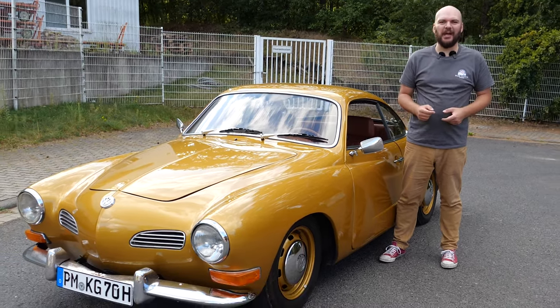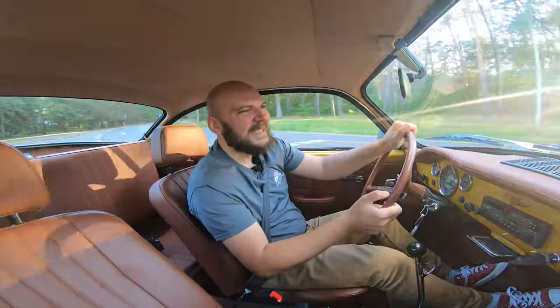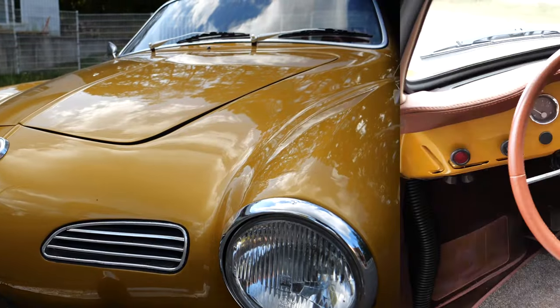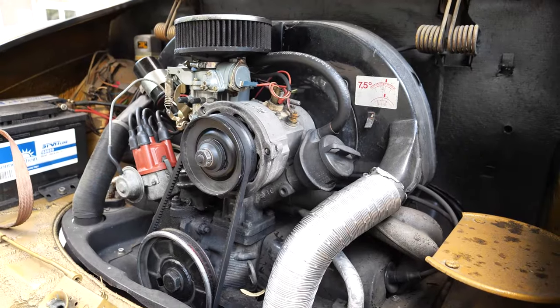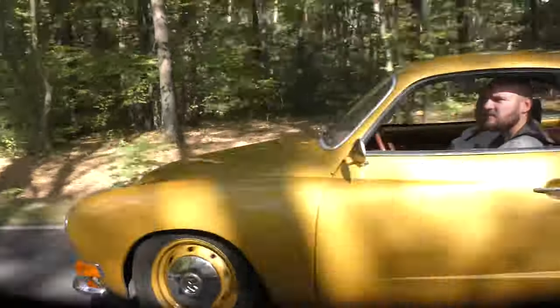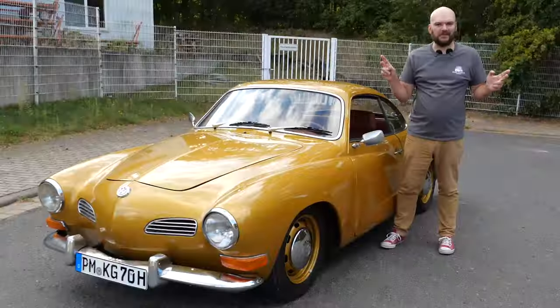Hi and welcome to a new episode of Apex Race. In this episode we will check out this 1970 Volkswagen Karmann Ghia — what it is and what is behind it. We will check out the exterior, the interior, and then go out for a quick test drive in this little sporty beetle.